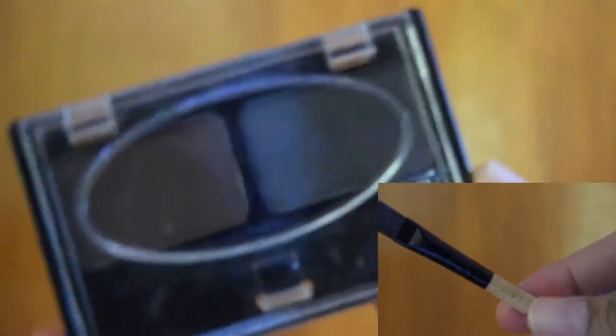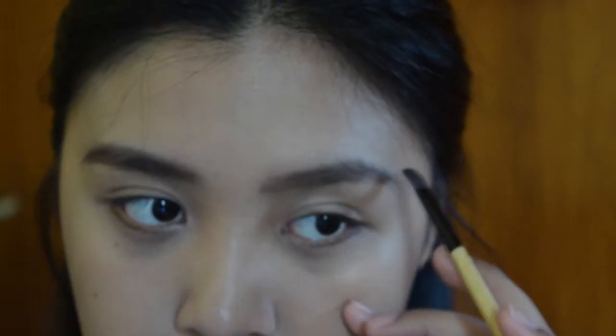Next I'm using an eyebrow powder from Mother Home — I'm not sure of the exact shade name but it suits me well. So I'm using the lighter shade and blending it in.